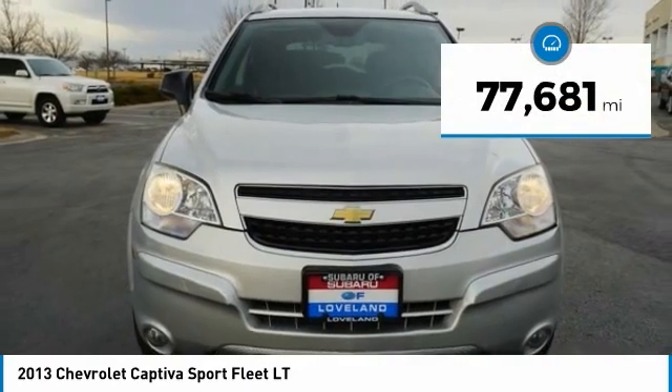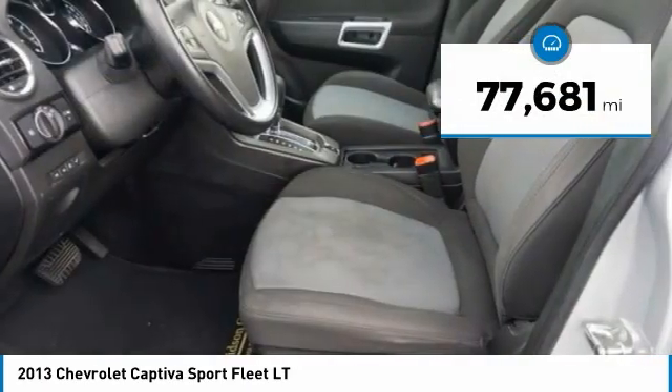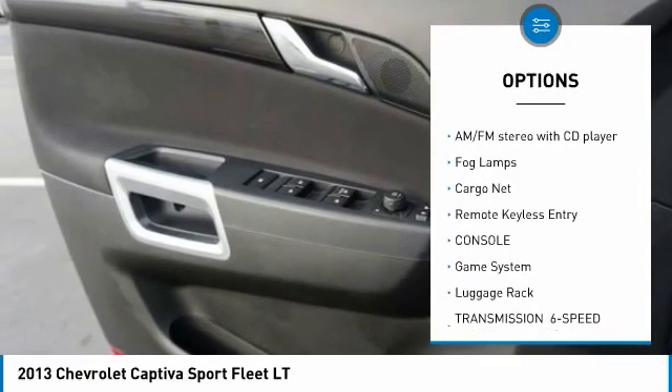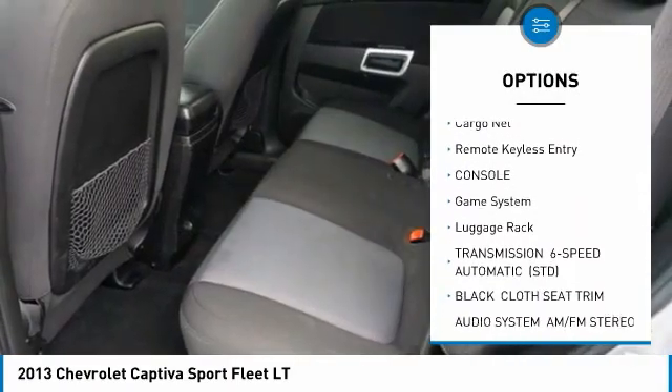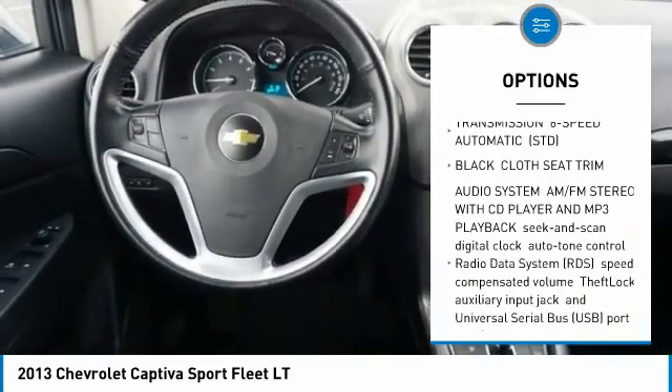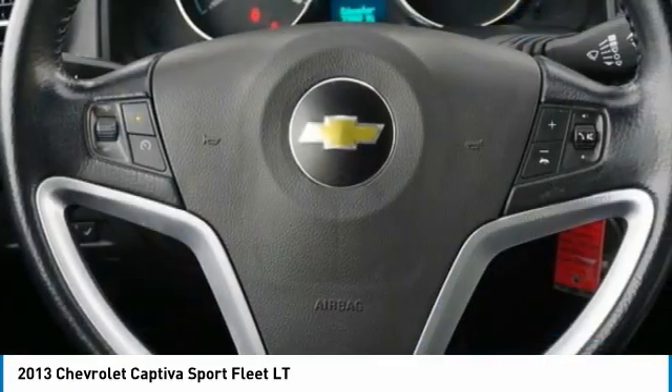This vehicle has less than 80,000 miles. Here are some of this vehicle's great options: Bluetooth, cruise control, AM FM stereo with CD player, fog lamps, cargo net, remote keyless entry, console, game system, luggage rack.